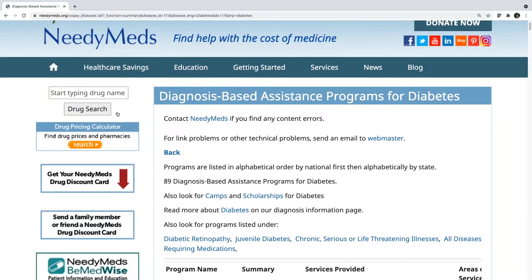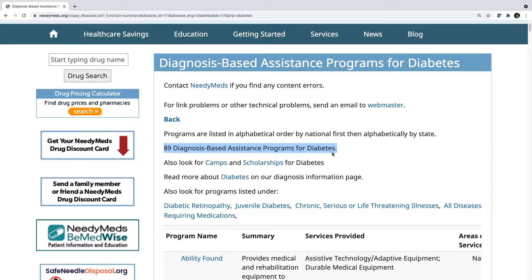Right at the top of this page, you can see that there are currently 87 diagnosis-based assistance programs for diabetes. I say 'currently' because programs change and new ones are added all the time. So it's a good time to remind you to regularly check our website. If you're not finding assistance for a specific expense today, you may find it at a later time.